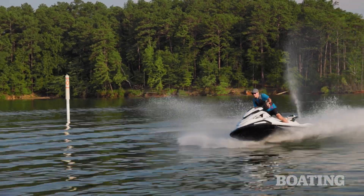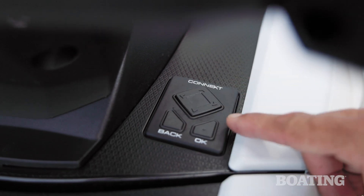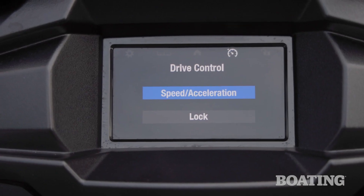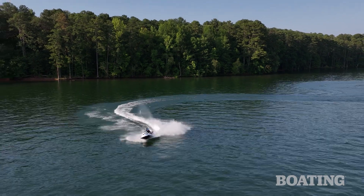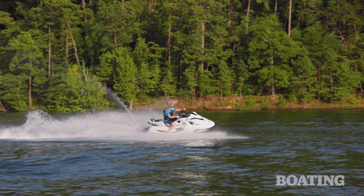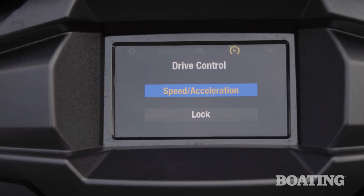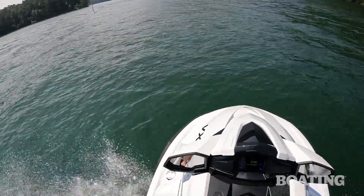The family buyer will appreciate several ways you can control this boat's power. One is drive control, which lets you basically pick a low, medium, or high power setting. That's great when you're turning your craft over to certain family or friends and you might want to limit the speed. There's also a setting that lets you adjust the boat's acceleration between a tamer acceleration or the full force the engine can provide.